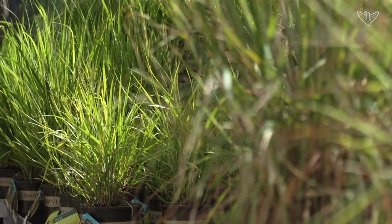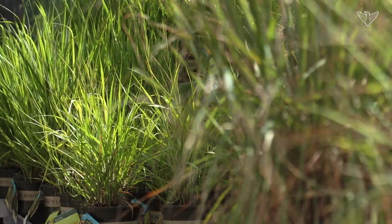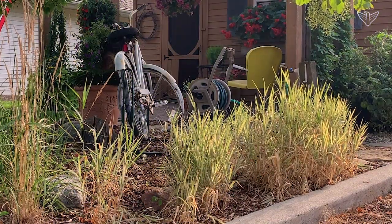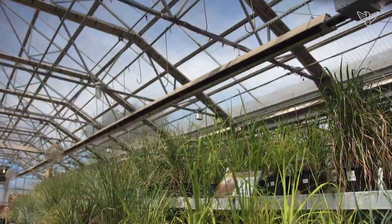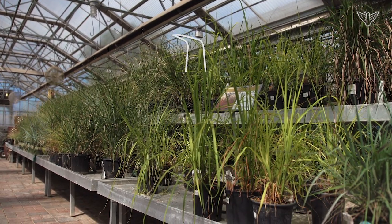So don't forget grasses to use in your landscape. They may not flower as far as colors and stuff like that, but they do provide a ton of interest. They provide a great backdrop. And if you just can't get something to grow because you're lacking water, grasses can also be very important to use in those areas. I'm Eric with Landscape Garden Centers. Keep it growing.